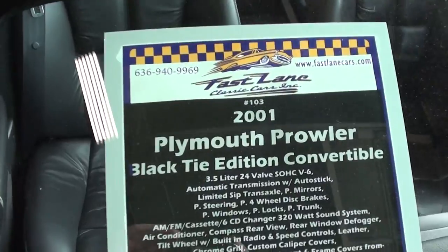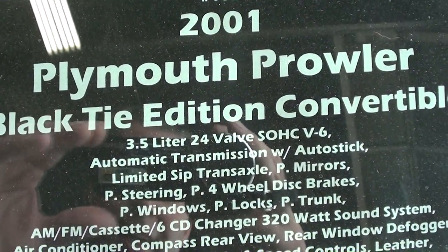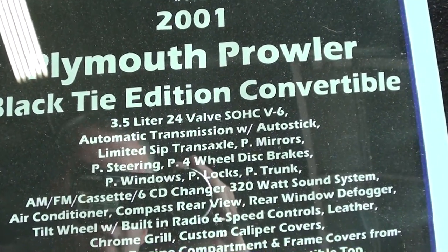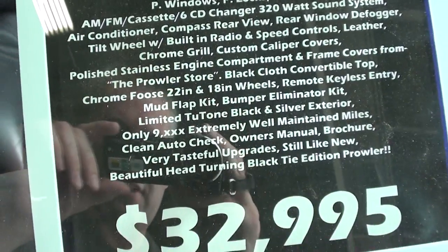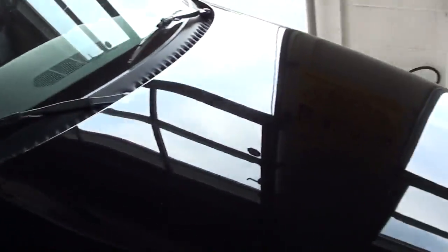2001 Prowler Black Tie — these had the 3.5 liter single overhead cam, I believe it was 253 horsepower, which is more than enough to move this car. It doesn't weigh very much. It's definitely a really nice looking example.